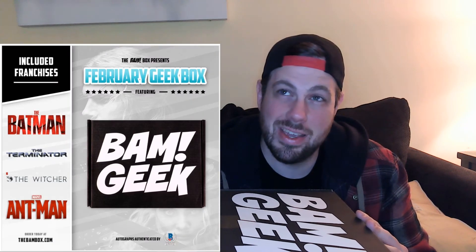If I don't seem too enthusiastic about it, it's because I already knew what they were — I ordered them. Now this is our BAM Geek Box and I don't know what's in here, so I'm a little excited. I think the themes were the Batman, Terminator, Ant-Man, and the Witcher. Adam from BAM Box was really talking up how beautiful the signature is and how it takes up the whole 8x10, so I had my investigative hat on trying to figure out who the signature might be.